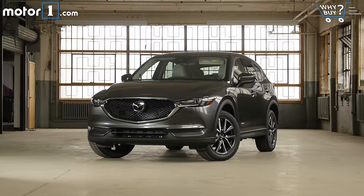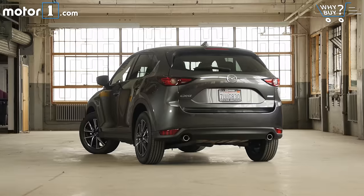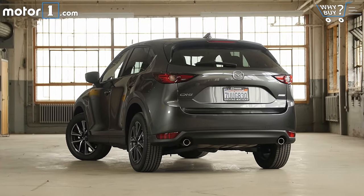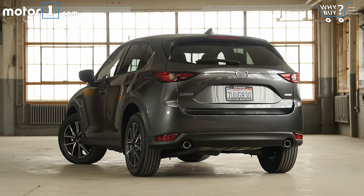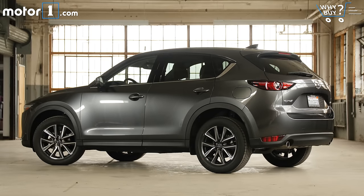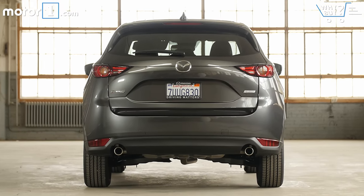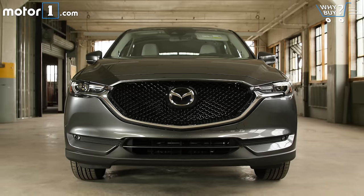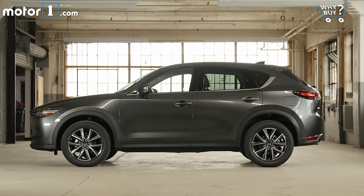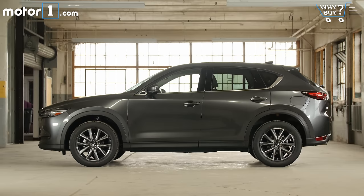How does it look? This is the best-looking small crossover you can buy for the money. Mazda's design language called Kodo does a wonderful job with playing with light over its crisp sheet metal. This refreshed model takes a lot of design inspiration from the larger CX-9 crossover, particularly with that pronounced pointed nose. The slick modern styling works well with this machine-gray paint color and the 19-inch wheels that are exclusive to the Grand Touring trim level.